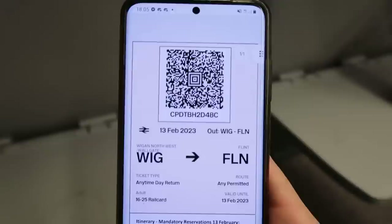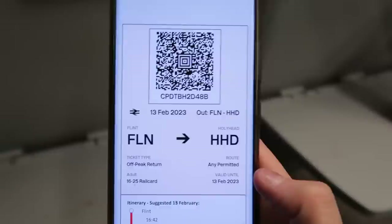We're stopping at Llanfairpwll as well — I stand by it, I think we are calling at all request stops. With regards to tickets, I'm having to get them up on my phone because I am travelling on split tickets. I've got a Wigan to Flint Anytime day return, and then a Flint to Holyhead off-peak return. All together they cost £33.55 with a railcard, and if you ask me I'd say that's a pretty good price.